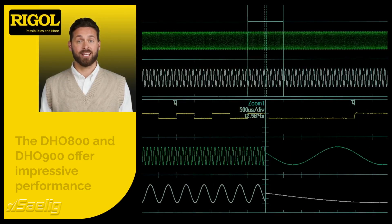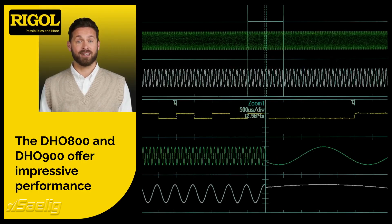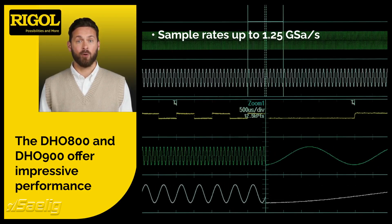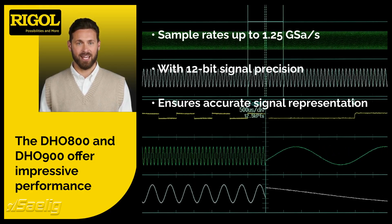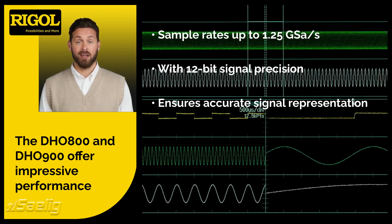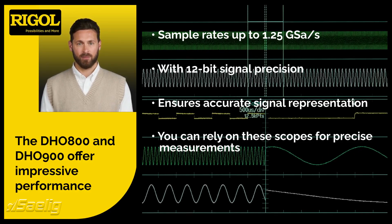The Rigol DHO 800 and DHO 900 offer impressive sampling rates of up to 1.25 giga-samples per second with 12-bit signal precision. This ensures accurate signal representation, crucial for detailed analysis of signals with large offsets like power rails. Engineers can rely on these oscilloscopes for precise investigative measurements.